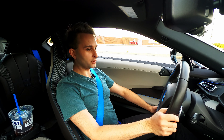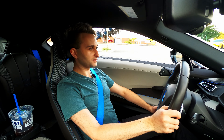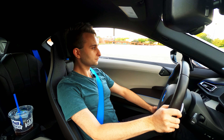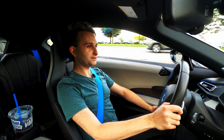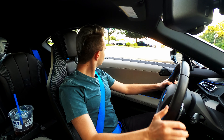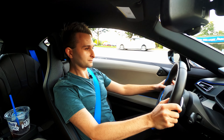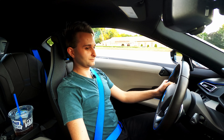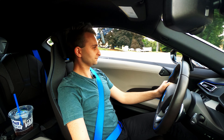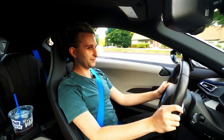Welcome to Silber Automotive. Let's talk cars, and today, an introduction to my 2019 BMW i8. Not bad, right?